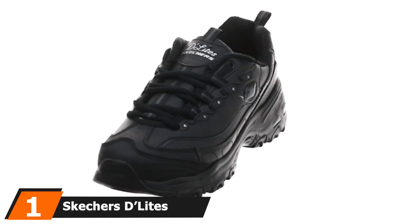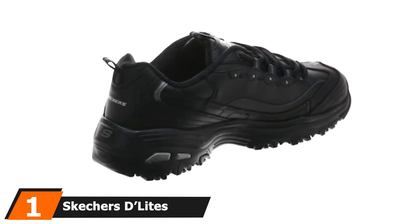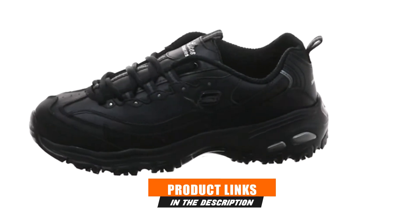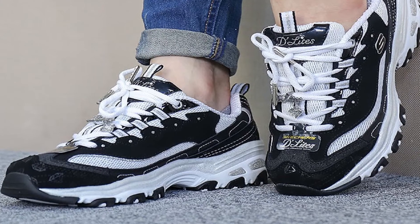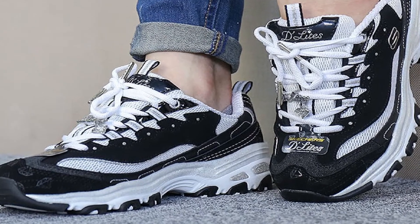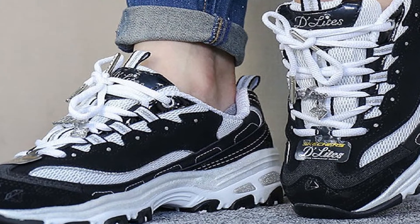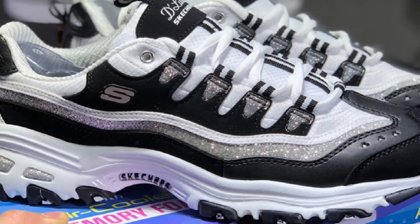At the first position of our list, we have Skechers Delight Shoes for Sciatica Relief. Skechers is one of the most renowned brand names for work shoes that require you to stay on your feet all day long. They make some nice shoes for restaurant jobs, massage therapists, and other service jobs. As it turns out, they also make nice shoes for sciatic relief, especially the Delight's walking shoes that we are reviewing here.